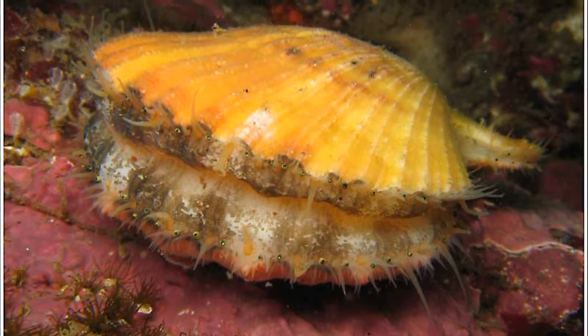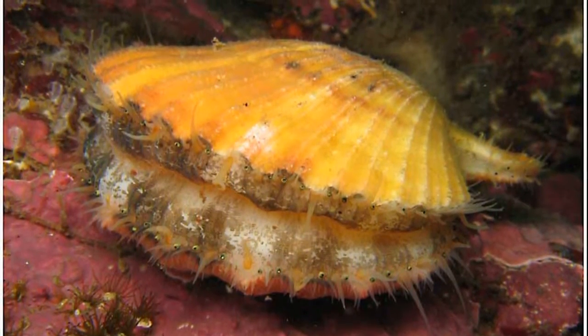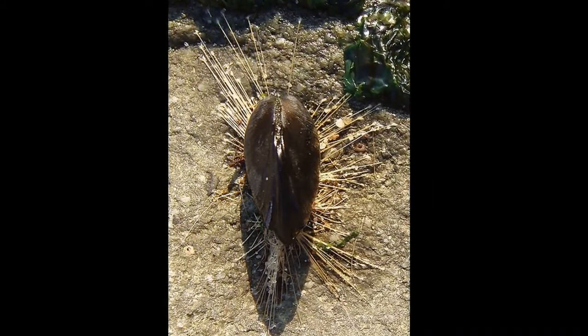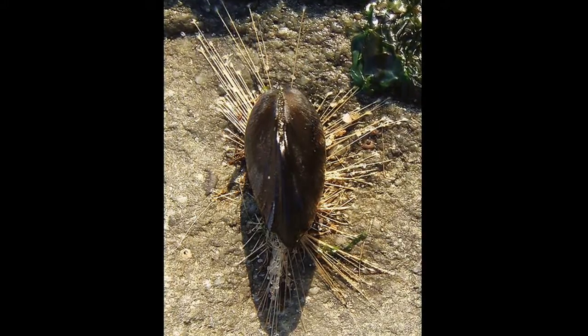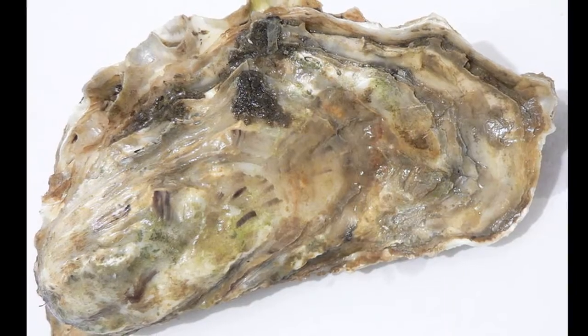Some species can swim through the water by snapping their shell open and closed. Bivalves like mussels have byssal threads that permanently anchor the adult to hard surfaces. Bivalves like oysters permanently cement themselves to a substrate.